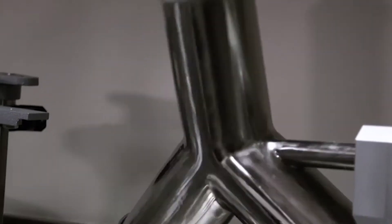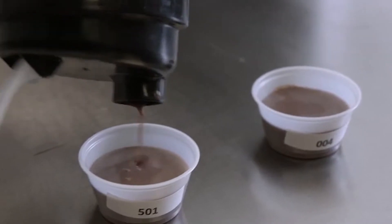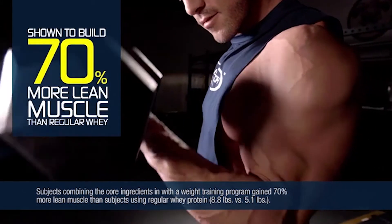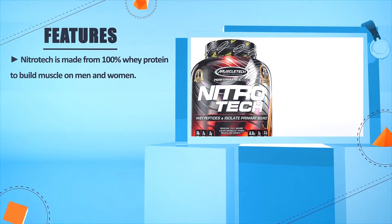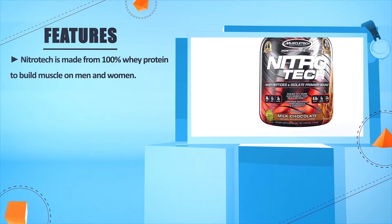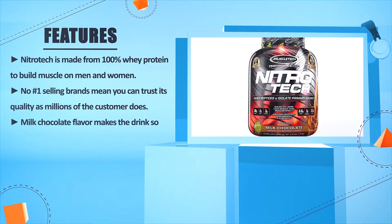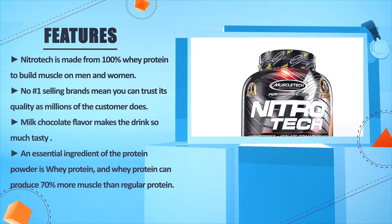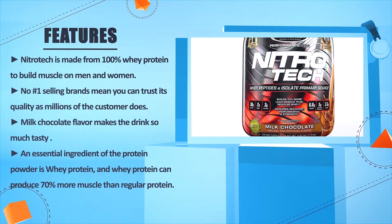The research team was the first in sports nutrition history to conduct a clinical study on a scientifically enhanced whey protein formula, and the results were astounding. The combination of core ingredients in Nitro-Tech is shown to build 70% more lean muscle than regular whey protein. Nitro-Tech is made from 100% whey protein to build muscle in both men and women. Being a number-one selling brand means you can trust its quality, and its milk chocolate flavor makes it very tasty.